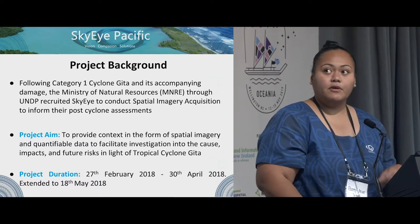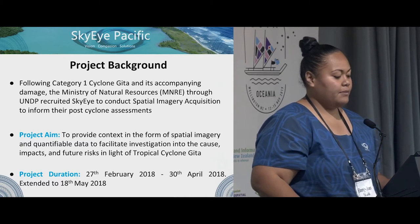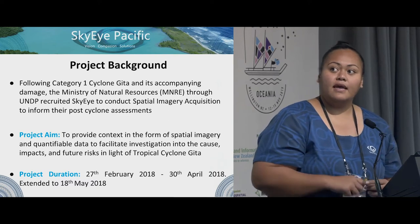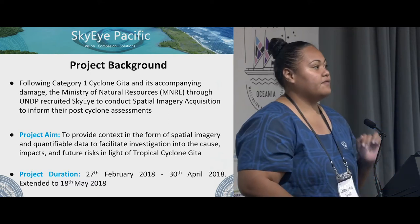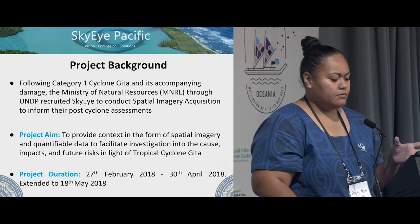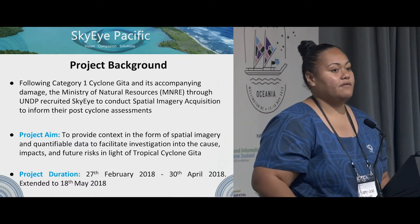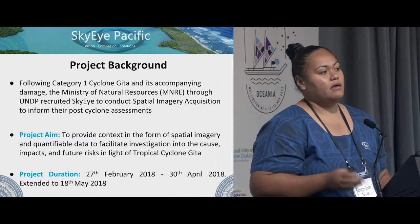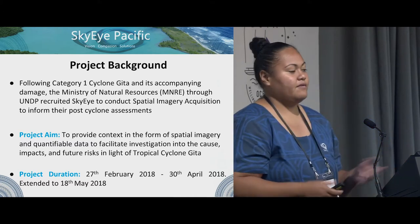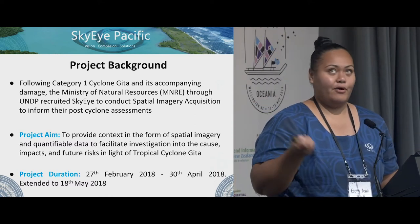The aim of the project was to provide context in the form of spatial imagery and quantifiable data to facilitate investigation into the cause, impacts, and future risks in light of Cyclone Gita. It ran from the 27th of February to the 30th of April, but extended to the 18th of May because of drone permits, the weather, and having to get permission from people to access their private properties.